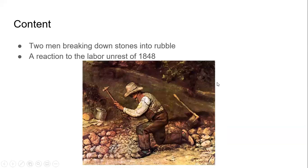This was a reaction to the labor unrest that was happening in 1848, because better working conditions were needed for people. This painting in the end showed that these people are poor now, and they will be poor for the rest of their lives.